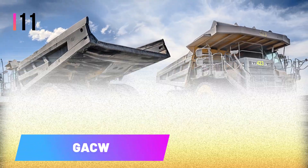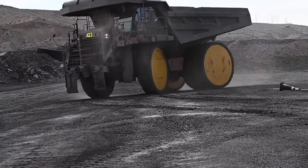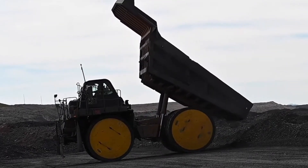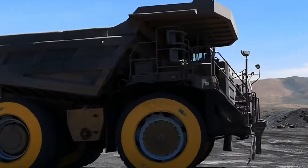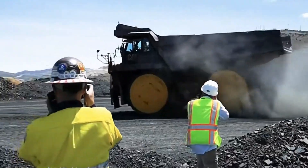Number eleven: GACW. The team at Global Air Cylinder Wheels has truly reinvented the wheel, especially for mining equipment. They created a steel wheel with built-in air suspension, offering a smart and cost-effective solution. Traditional OTR tires for dump trucks can cost tens of thousands of dollars each and may only last six months. In contrast, GACW wheels last as long as the dump truck itself, are considered the safest in the industry, and are fully recyclable.